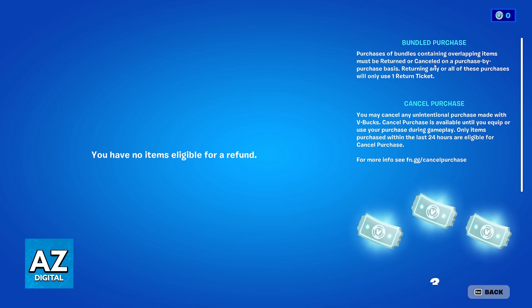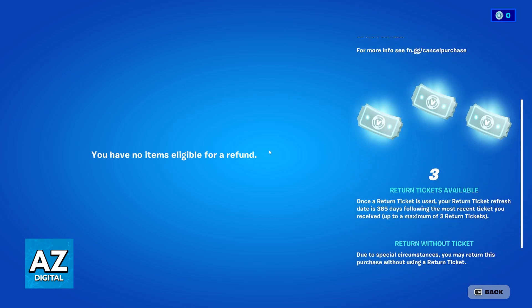As you can clearly see, I don't have any items currently purchased on this account — I am a noob — but even if I did purchase the Battle Pass, it would not appear here. It would tell me that it's not eligible for a refund through this window.